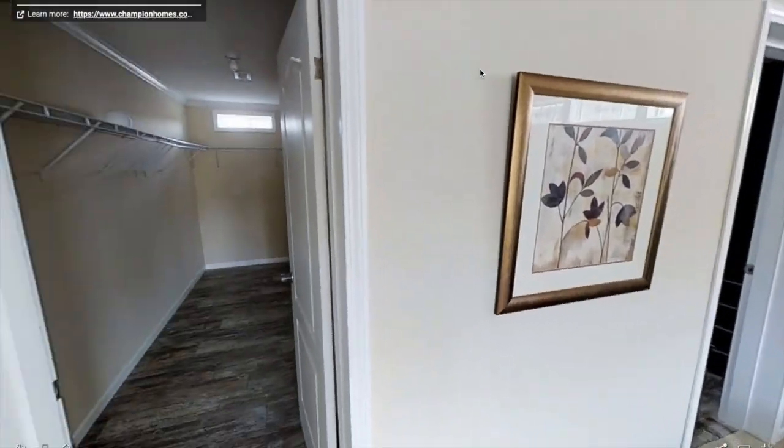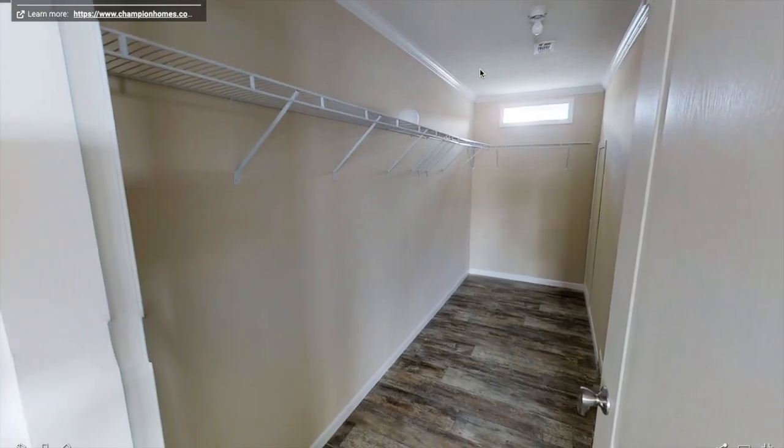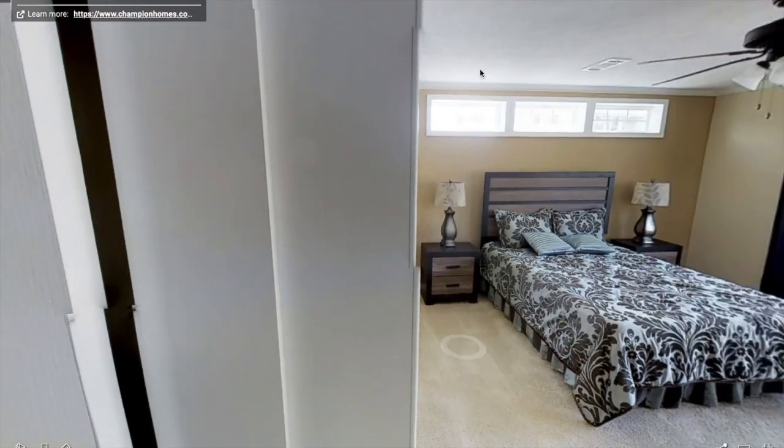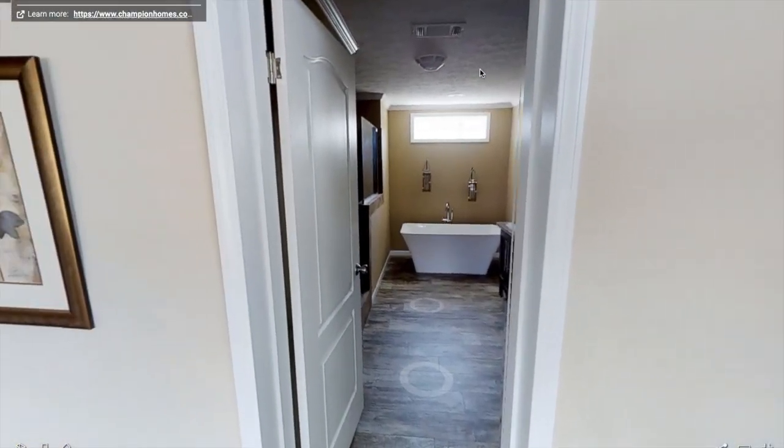So here's the master bedroom. We've got a huge walk-in closet to the left — that's a really long closet. It's got carpet in there, but I'm sure you can put vinyl flooring in there if you'd like.